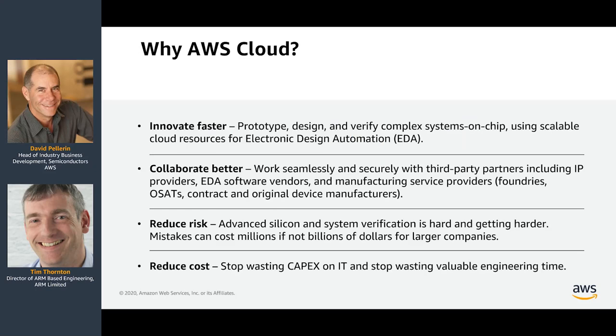When we hear from customers in this sector about their motivations for using cloud, we consistently hear innovation as the top theme — getting to market faster, taking more risks, running experiments, and having the ability to verify and design at higher scales, keeping engineers innovating faster. Collaboration is also very important. I'll touch on how you can work with third parties in a secure way using cloud, and risk mitigation — I'll give an example of that at MediaTek and other customers using cloud to reduce their tape-out risks.